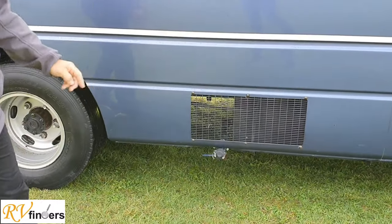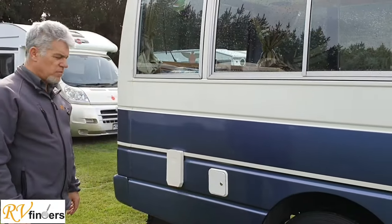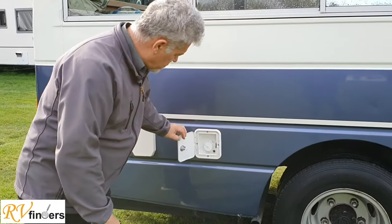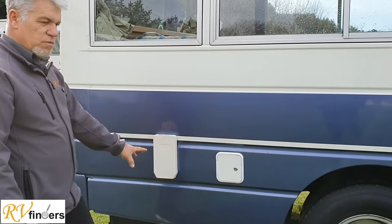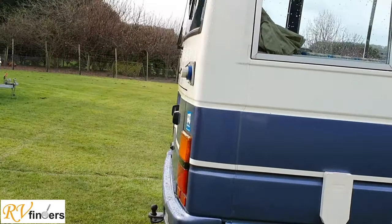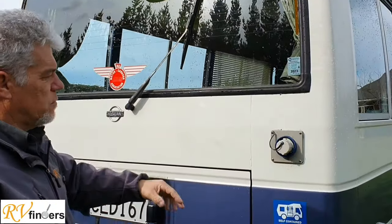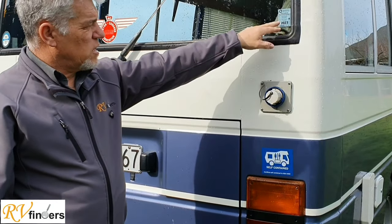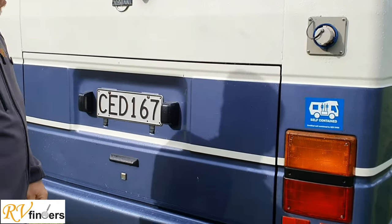There's the wastewater tank there. All the specifications will be on Trade Me in the listing, so please have a look at that. This is just a brief overview so you can see what she's all about. You've got the fresh water filler cap there and your Truma heating. Coming to the back, there's a nice little mirror. It doesn't have a reverse camera but you can fit one if you like. You've got the 240-volt cable plug-in there, and the electrical warrant is still valid till 2023. Self-containment has been done.